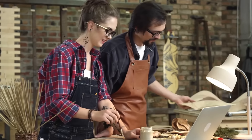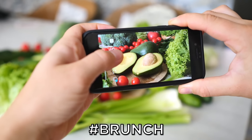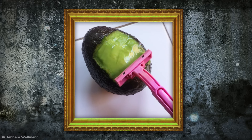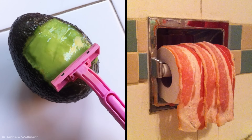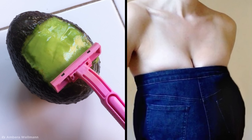Avocado is a favorite food for hipsters and influencers ready to snap the perfect hashtag brunch photo, but there's something incredibly disconcerting about this concept. This shaved avocado is the work of artist Ambera Wellman, whose specialty is making everyday objects as uncomfortable as possible in photos you just can't look away from.